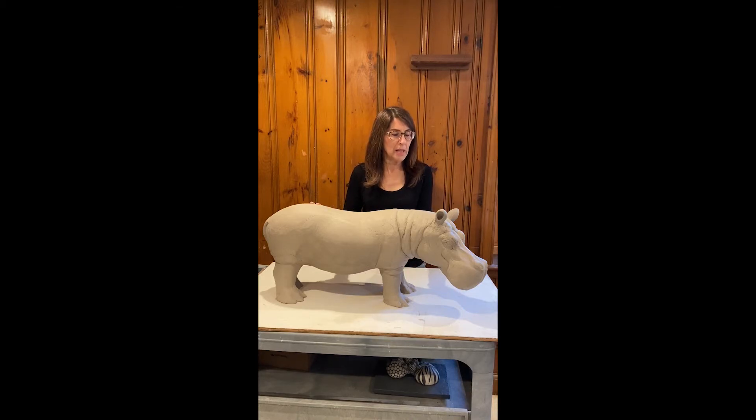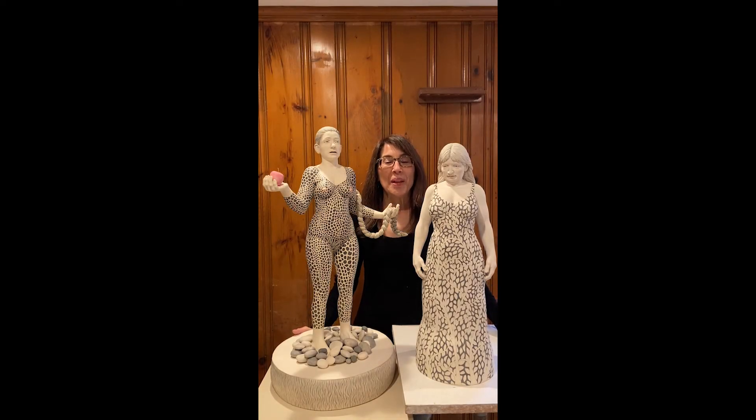I'm excited to see where this goes, and hopefully you'll see it finished someday. Here I have two finished sculptures. Both of them have been finished with graphite pencil drawing on the surface. On this one, the drawing is on her clothing. On this one, you may notice if you look closely, the drawing is on her skin.